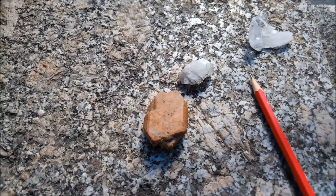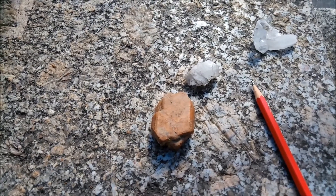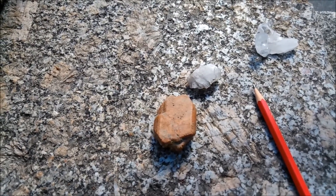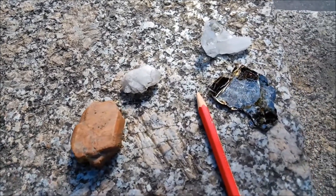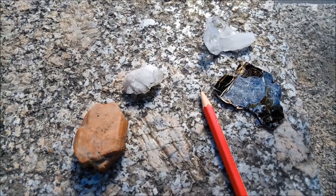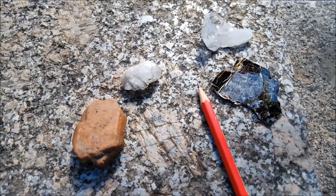Und die feinen schwarzen Partien gehören zum Mineral Biotit – ein sehr plattiger, glänziger Kristall in Schwarz.